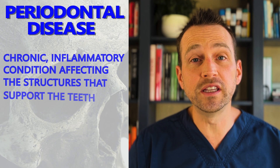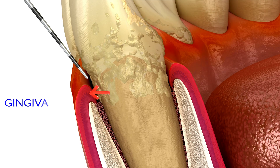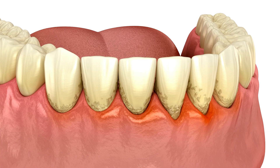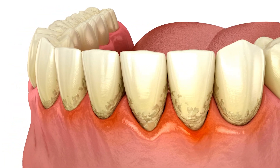So what is periodontal disease? It's a chronic inflammatory condition that affects the structures supporting the teeth — your gums, bone, and periodontal ligaments. It starts with plaque and calculus buildup, which irritate the gums.